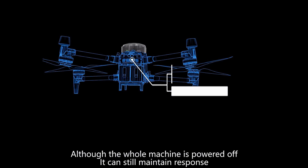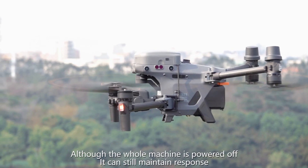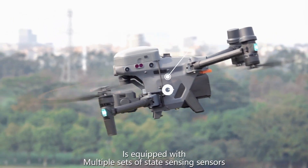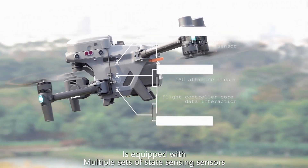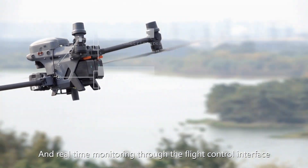It has a backup power supply, so even when the whole machine is powered off, it can still maintain response. It is equipped with multiple sets of state sensing sensors and real-time monitoring through the flight control interface.